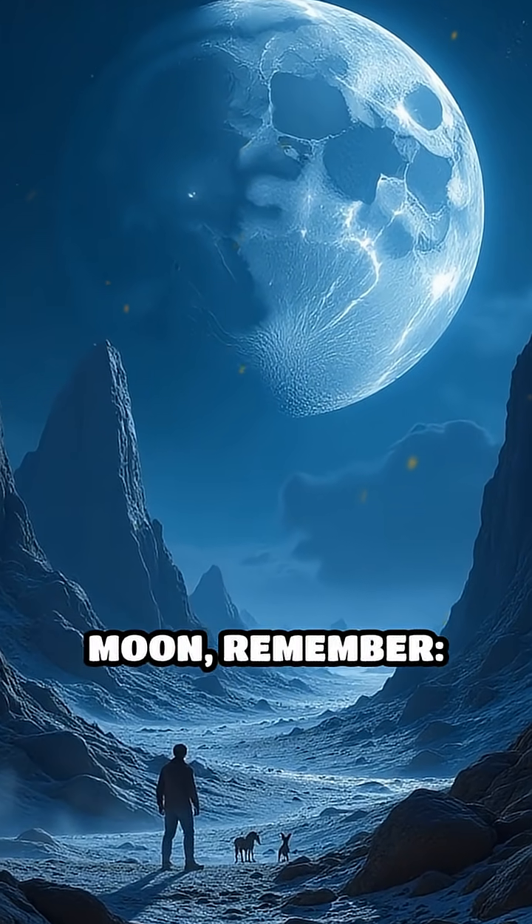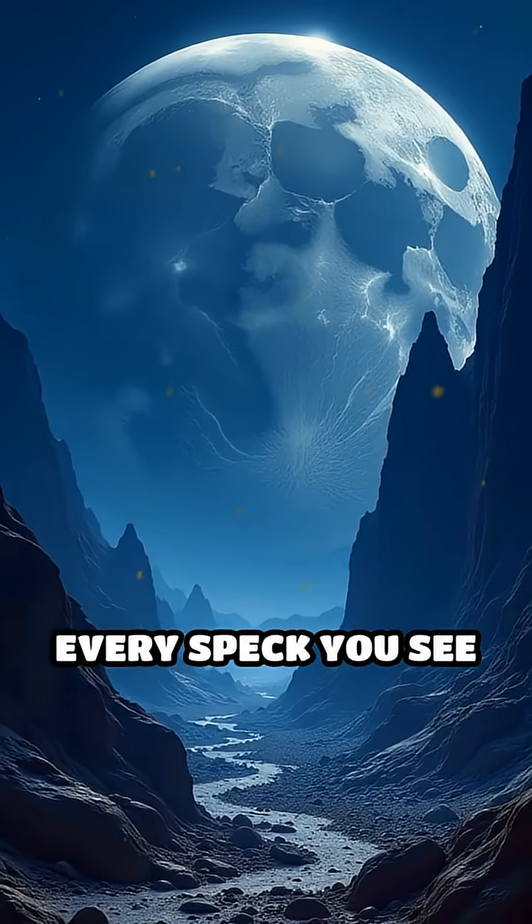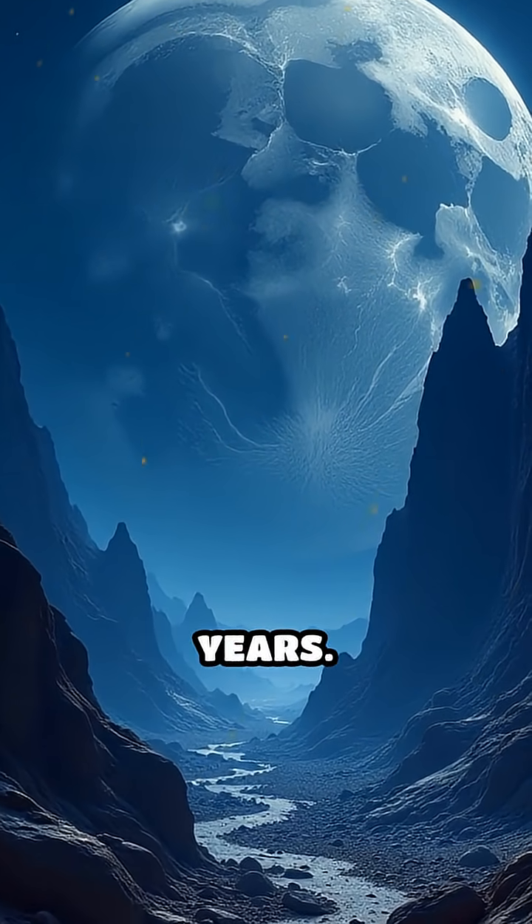Next time you look at a photo of the Moon, remember: every speck you see has a story etched by cosmic forces over billions of years.